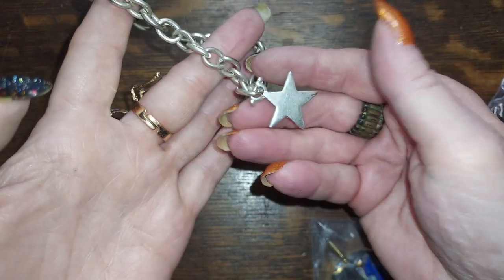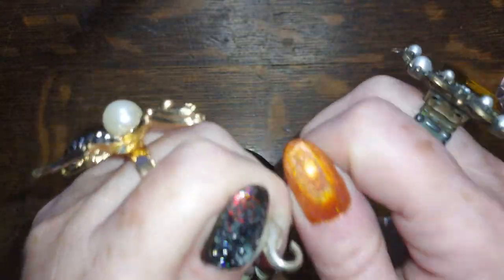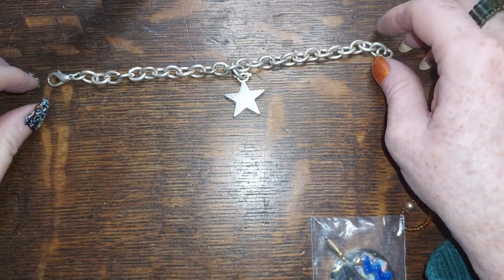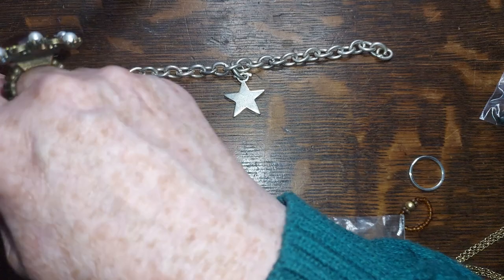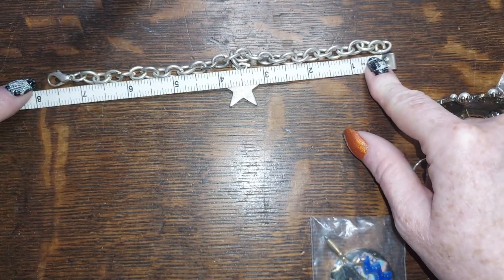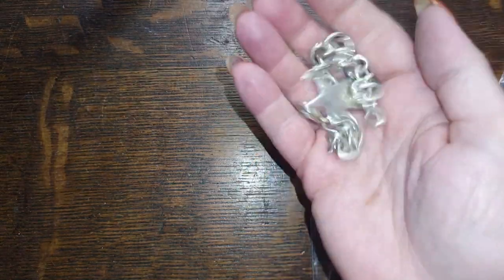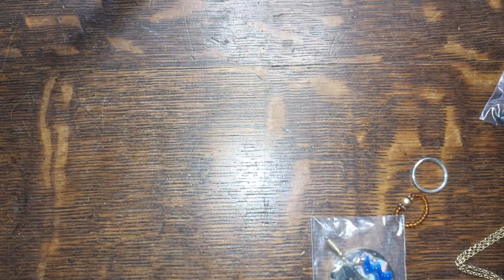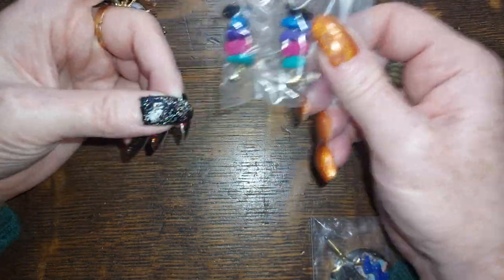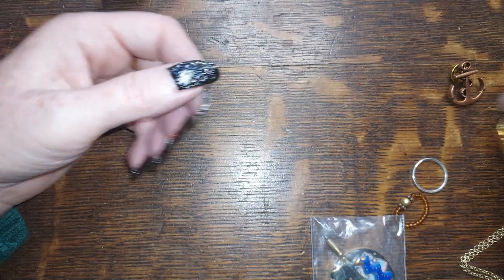All right, we have a big old star on a chain — that's a nice one, in decent shape. Seven and three quarters — we'll do that for three. And these are faux — a dollar.